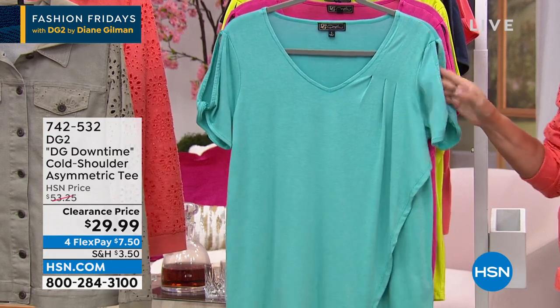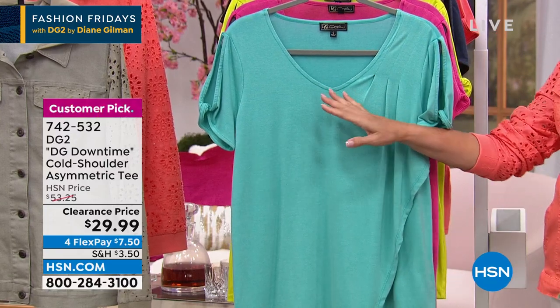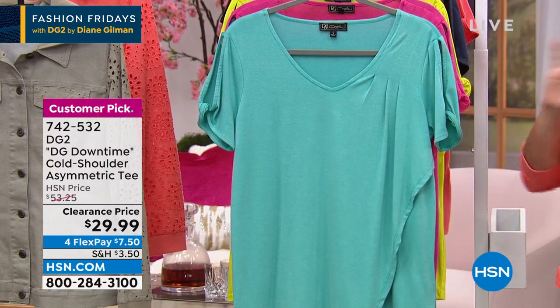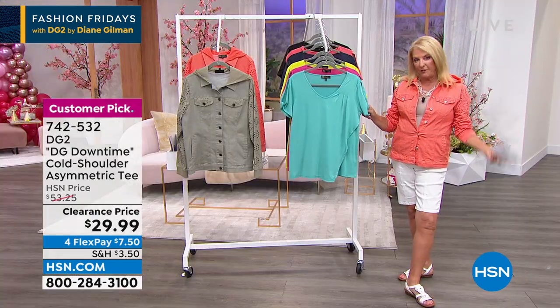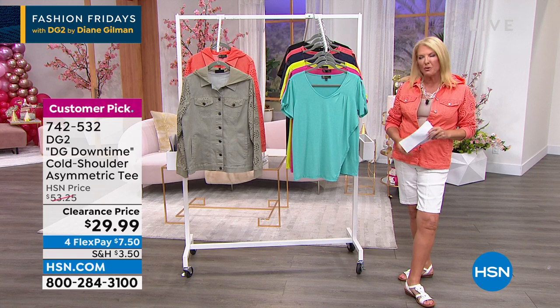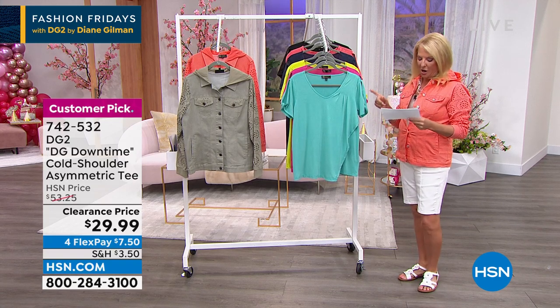I'm comfortable showing this part of my arm. There's something like, just don't show off everything — just have a nice little sexy V, a little arm showing, and it's really very appealing. This is another customer pick, originally at $53. We're at $29.99 tonight.